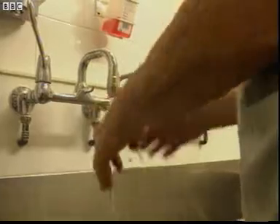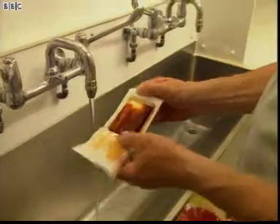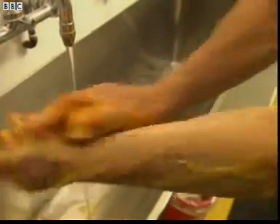Roger washes his hands with antiseptic scrubs to kill all the bacteria. It's vital he cleans all the areas where bacteria might hide. All surgeons always have to scrub their hands for a full three minutes before every operation.